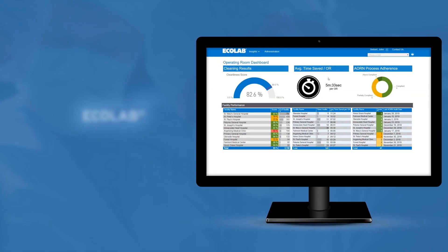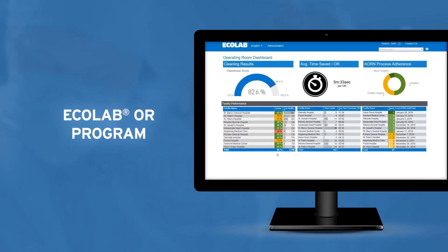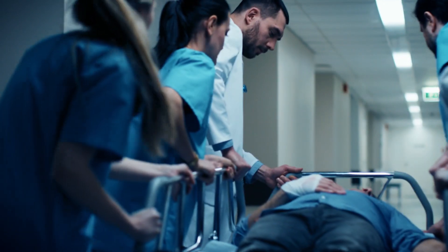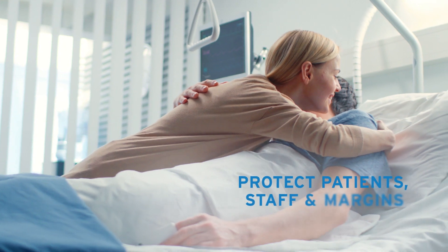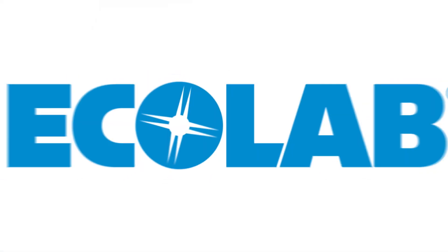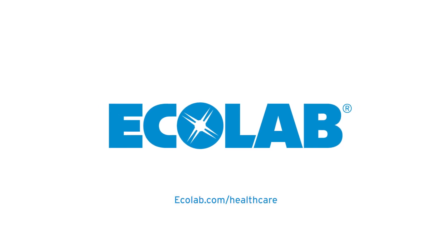These powerful digital capabilities make the Ecolab operating room program effective, measurable, and repeatable. They help ensure consistency across your operations and mitigate the costs and risks associated with infections. They help you protect your patients, your staff, and your margins. Learn more at ecolab.com/healthcare.